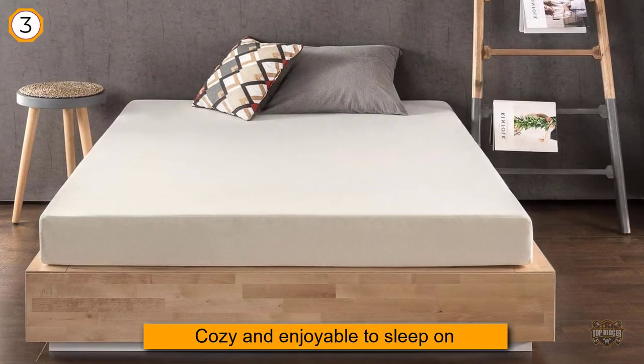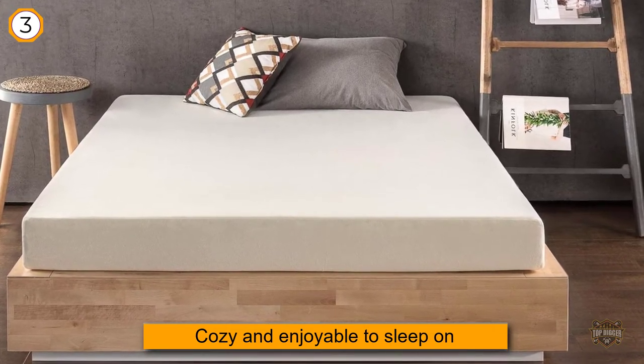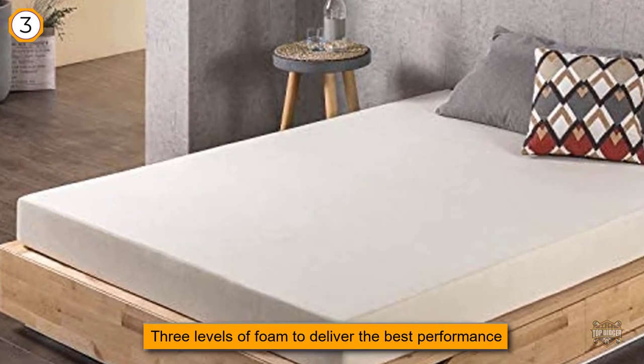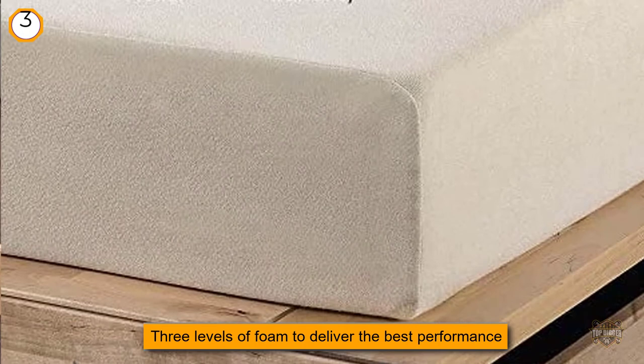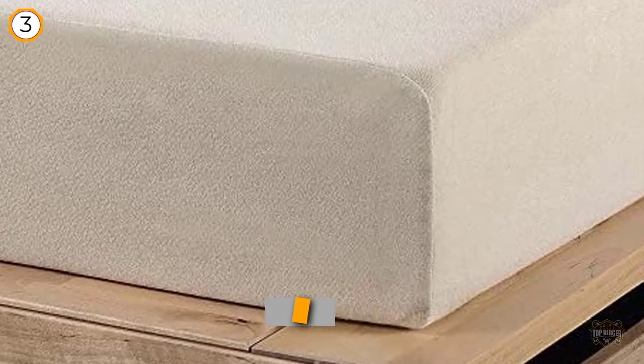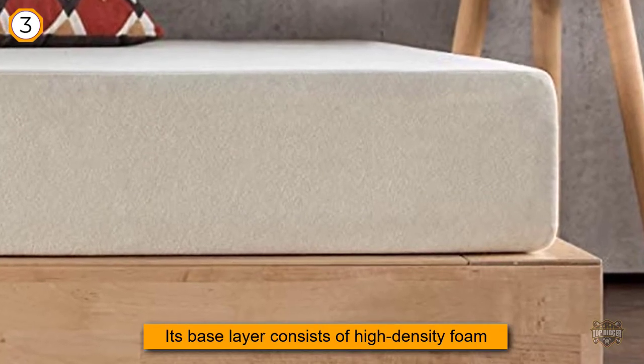Unless your bed makes a highly comfortable sleeping environment, you may not be able to rest fully and regain your energy for the upcoming day. For this reason, the experts at Best Price Mattress joined forces to design a product that will be cozy and enjoyable to sleep on. This 6-inch version integrates three levels of foam to deliver the best performance.